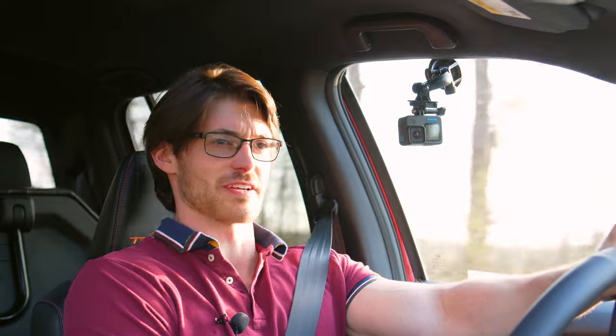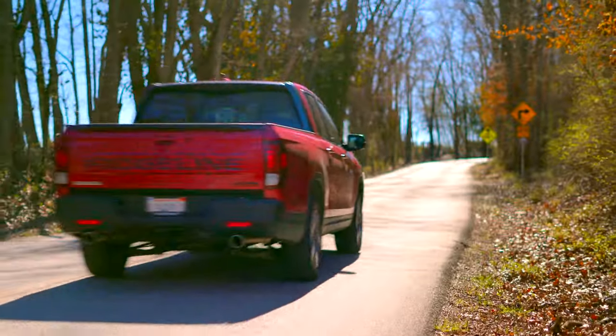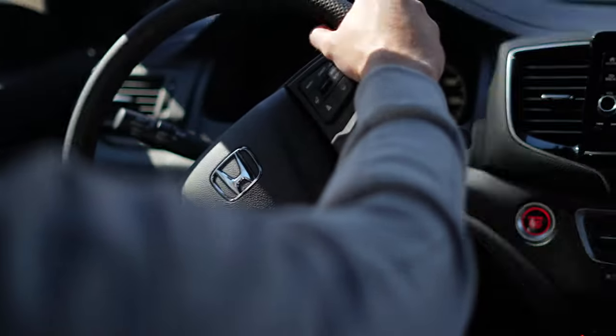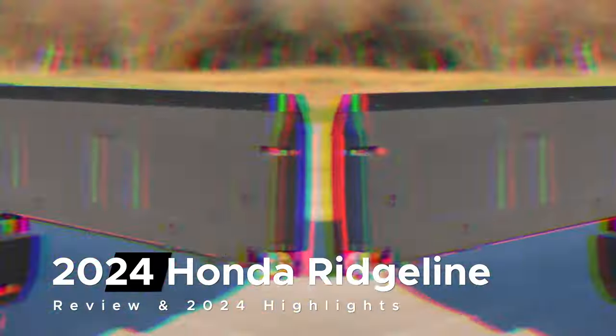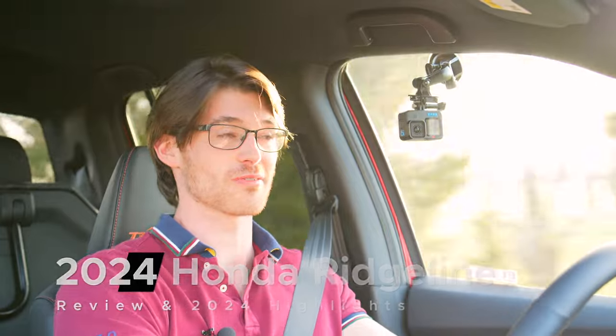It's easy to buy into overkill. It's why we have trucks that can out-accelerate gravity. Yet excessive capabilities and features come at a price. Many here in the U.S. do require a traditional pickup for work. But if your needs are limited and you're willing to admit that, the Honda Ridgeline offers a strong proposition.